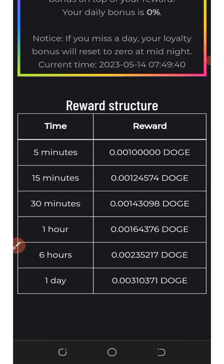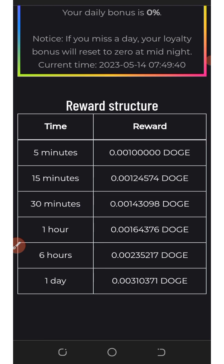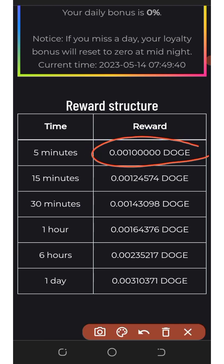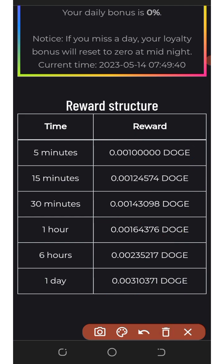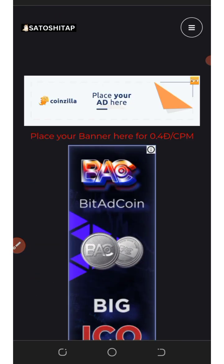They have rewards you can participate in. Every 5 minutes you get a certain amount of Dogecoins, every 15 minutes you get more, every 30 minutes more, every 1 hour more, every 6 hours more, and every 24 hours you get the highest reward. This is the rewards schedule — that's how to claim the faucet.